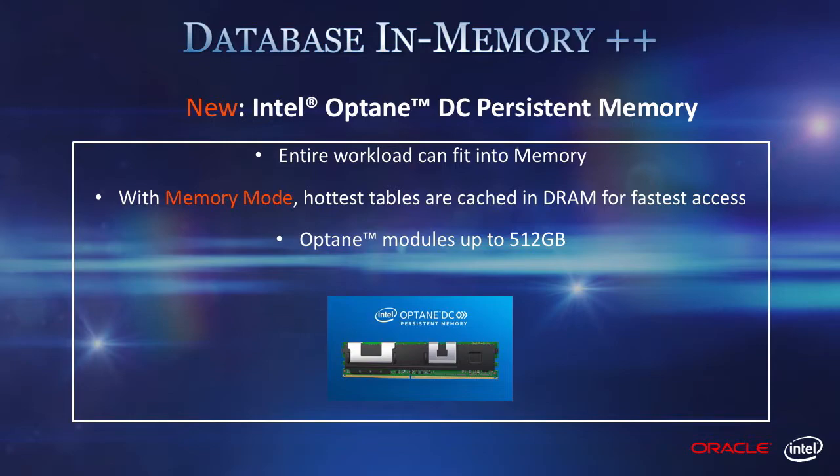Optane DC provides a quantum leap in memory capacity, well beyond Moore's law-driven growth in DRAM density. Intel Optane DC persistent memory is a true technology enabler of in-memory databases. This revolutionary product, which launched earlier this year, is now shipping. It's the culmination of more than a decade of work at Intel. It places high-density persistent memory on the fast memory bus and enables vast memory capacity for the system. In memory mode, DRAM is used as a cache for the persistent memory and for lowest latency.